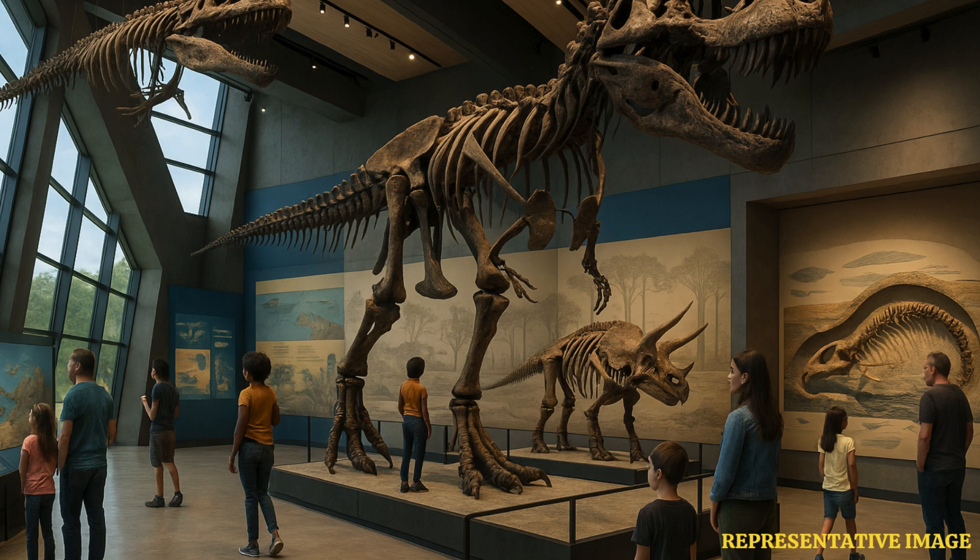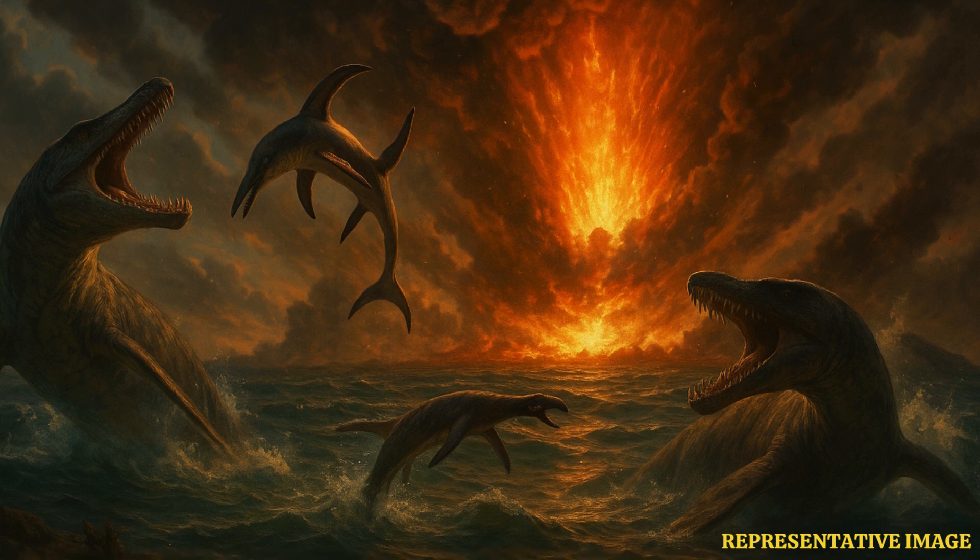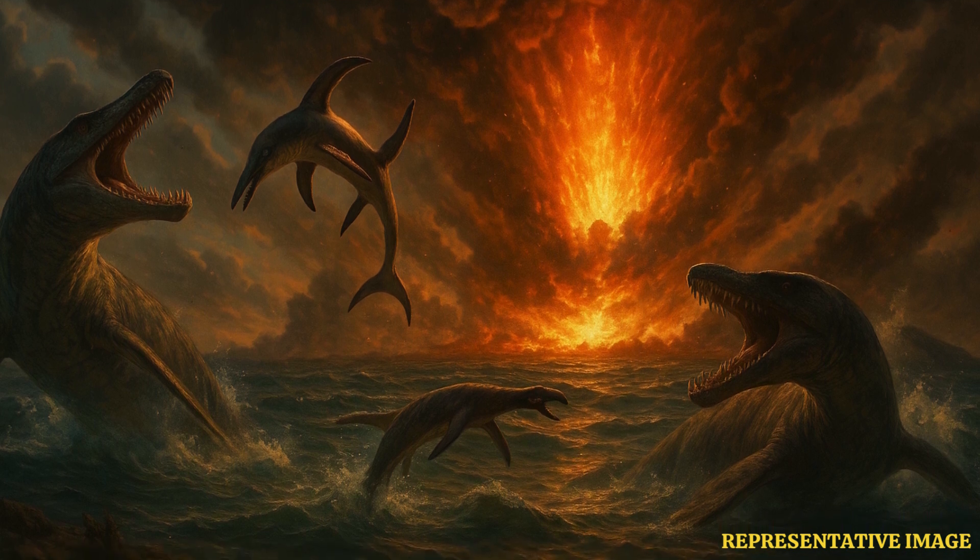This discovery reshapes our understanding of the end-Cretaceous marine world. The density and diversity of fossils in the extinction layer help fill in details about which species survived until the very end, which perished, and how ecosystems collapsed and rebounded in the wake of global catastrophe. The site also emphasizes how fossil evidence can lie hidden under modern development, only to be revealed by careful geological and paleontological study.